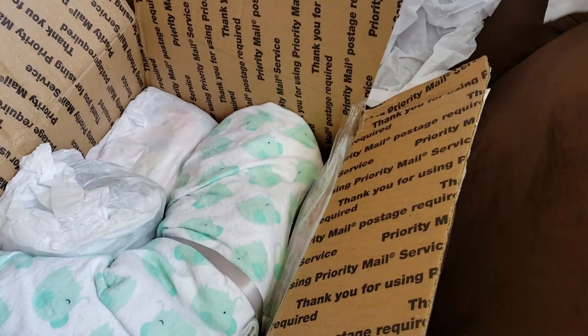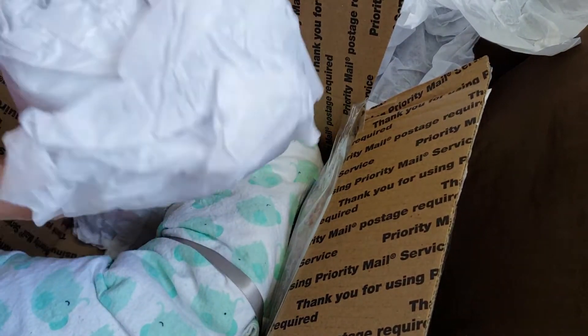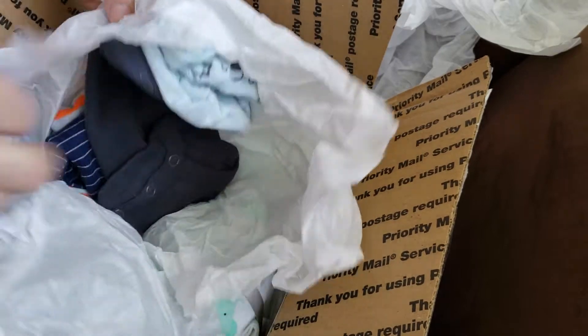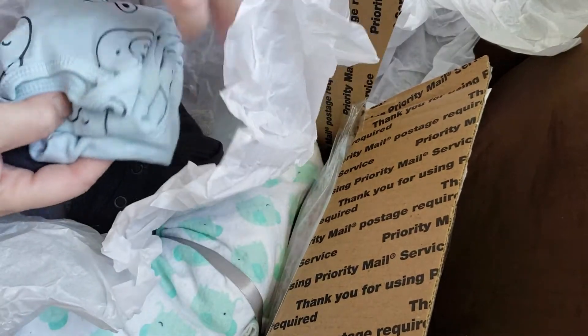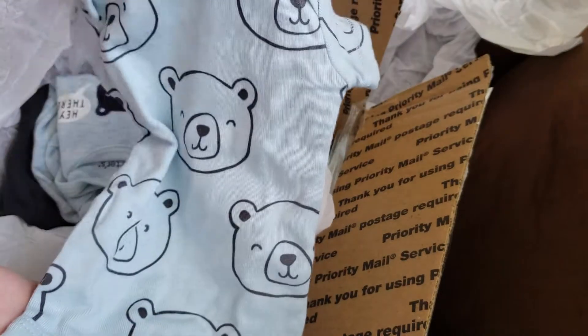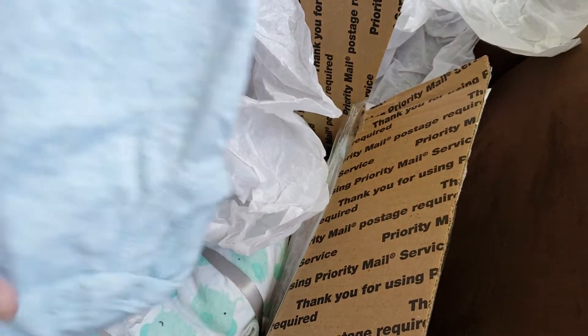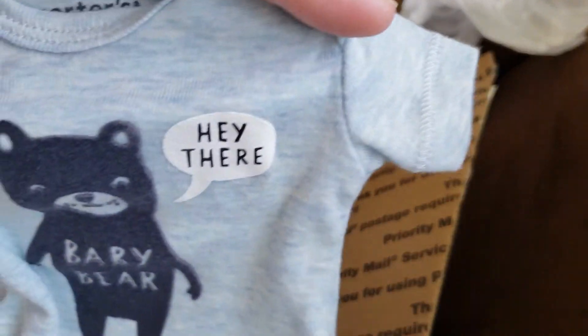And look at the little lion pants. He's got a little baby boy. Oh, look at all these clothes, thank you! Look at the little teddy bears — teddy bears! Hey there, baby bear.